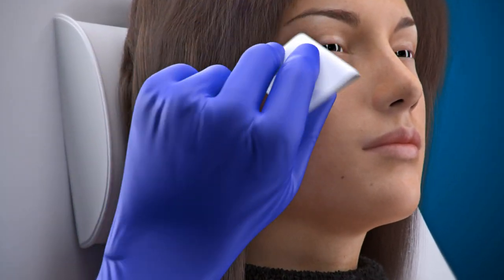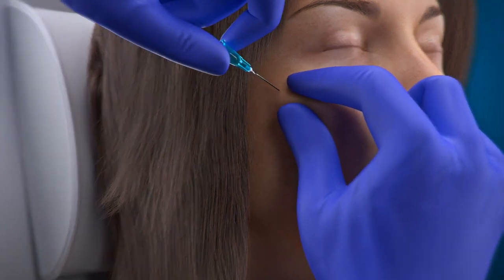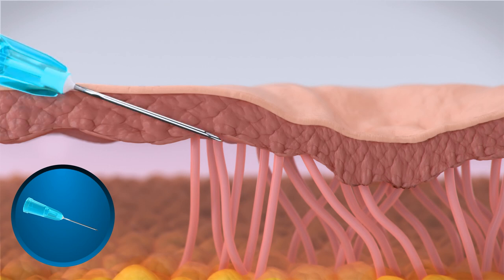Here's how it works. After the area of skin is numbed, use the hypodermic needle provided with the GTI cannula to create an entry point.